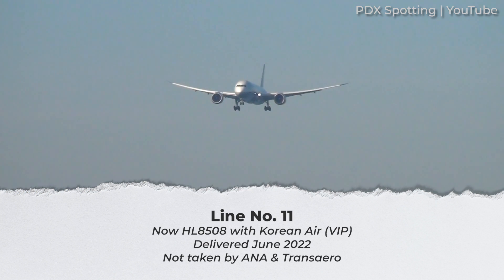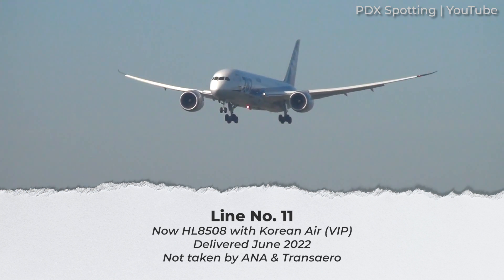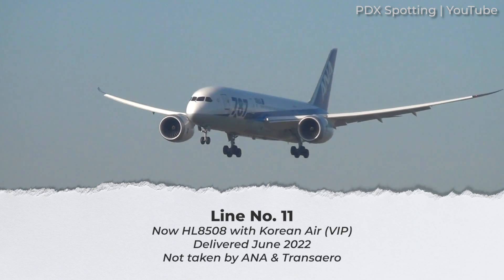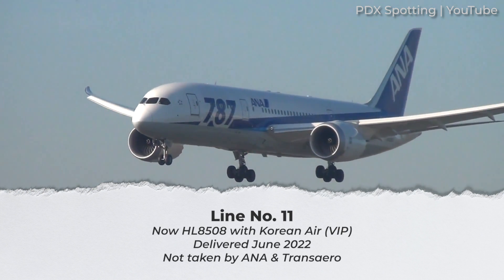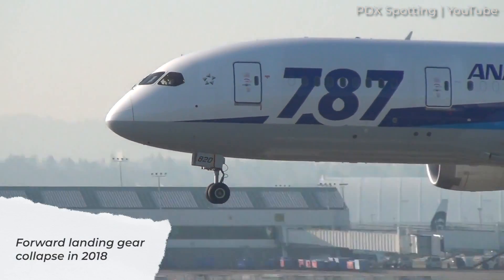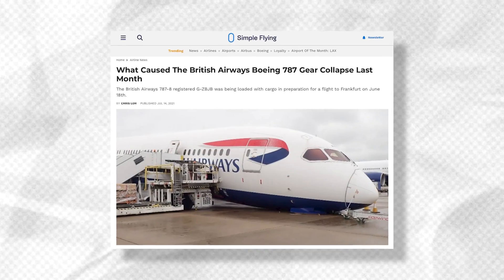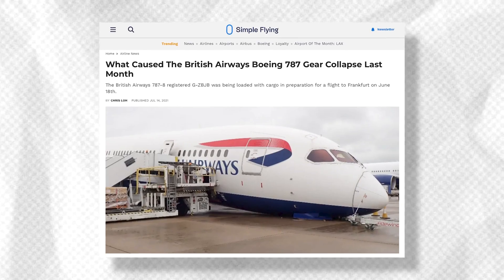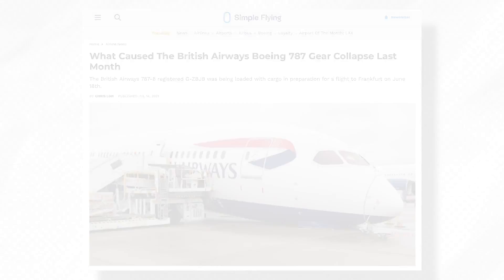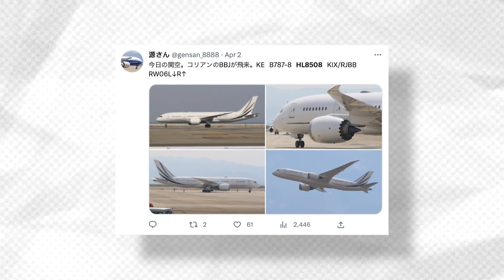Line number 11 is now registered HL8508. The jet was intended for ANA but was then changed to Russian carrier Transaero. Neither operator actually took delivery of the aircraft, and it appears that the 787 became a Boeing business jet in 2015. Quite interestingly, this aircraft suffered a forward gear collapse in 2018 due to a misplaced nose landing gear pin during maintenance. Eventually, the aircraft was sold off to Korean Airlines and is still listed as being in a VIP configuration.